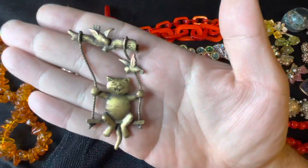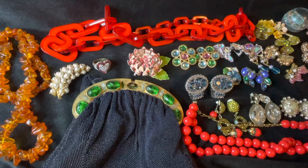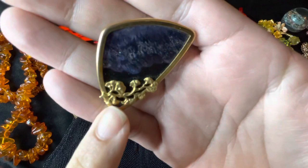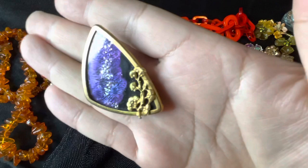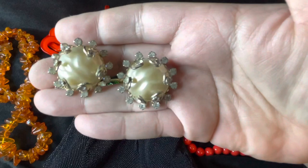Then this cute JJ brooch — it's a cat hanging from a branch, and it's signed JJ in the back. And then this pretty cool brooch right here that looks like glasses with glitter. Got that one.